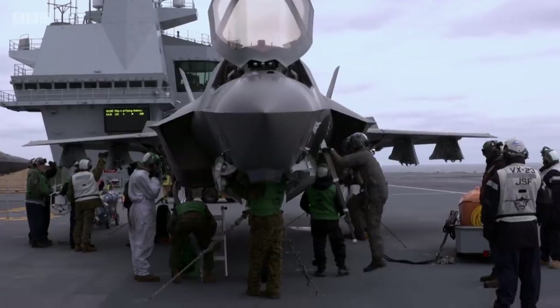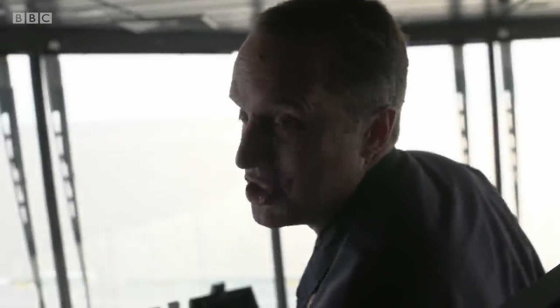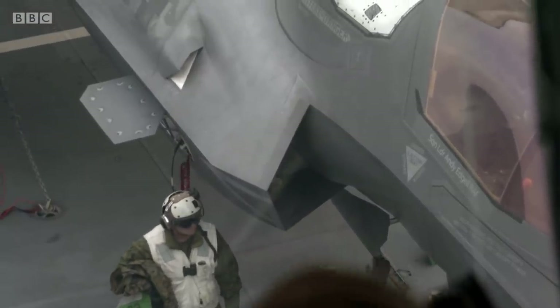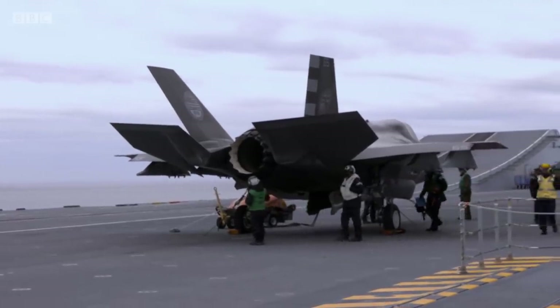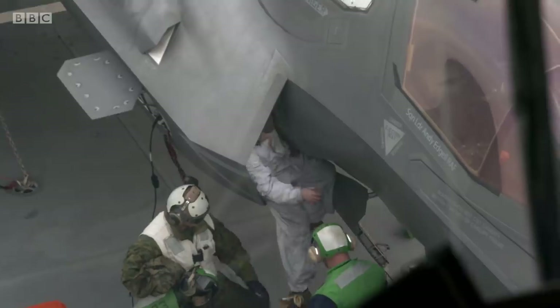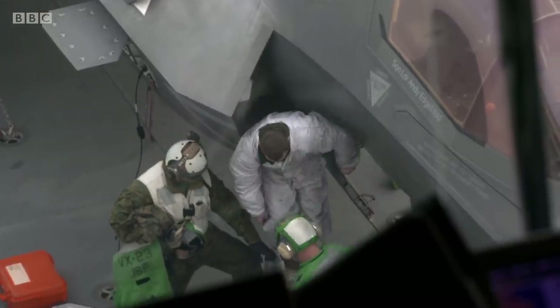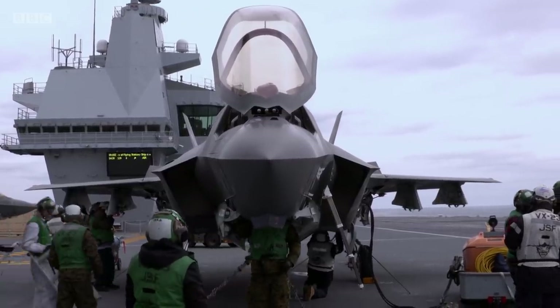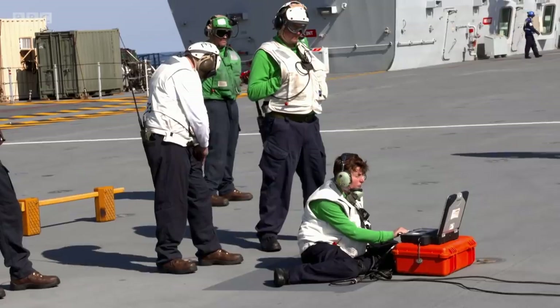A tiny little bird could absolutely do damage — it doesn't take much sometimes to damage an aircraft. To check the engine, they put somebody in the intake to crawl up and see the front end of the engine, just to make sure there's been no damage. Spin the blades to make sure they're good. The bird went down the lift fan, so it's important that we check this aircraft out and run the engine and the lift fan up to full power to make sure there's no damage.